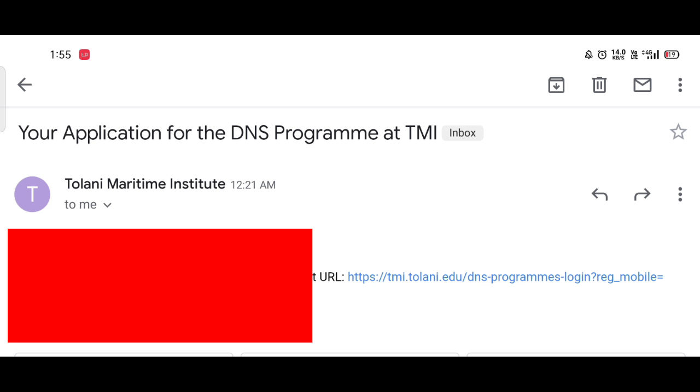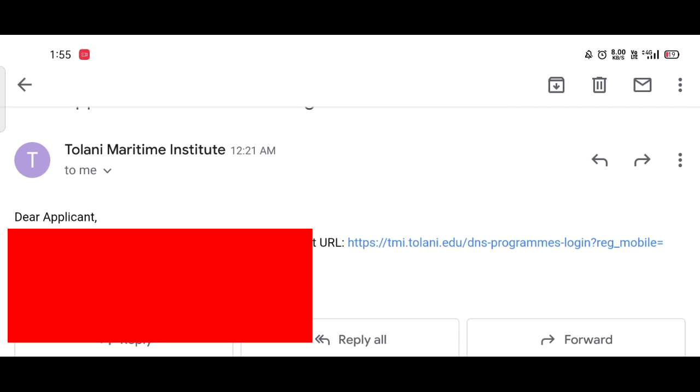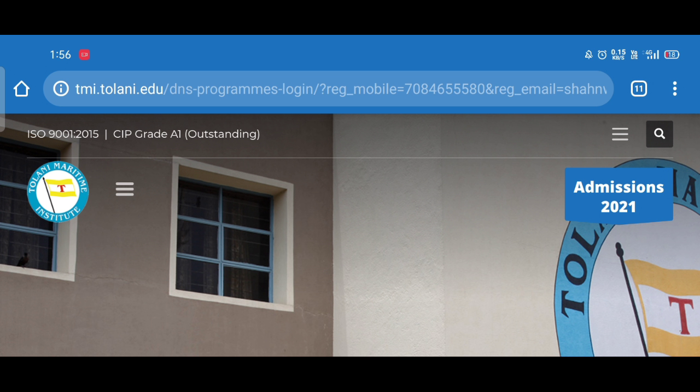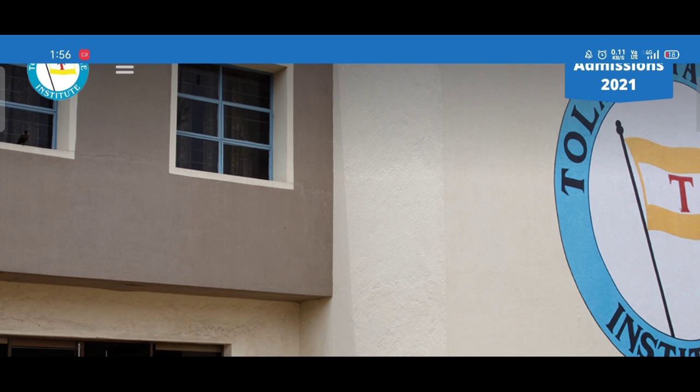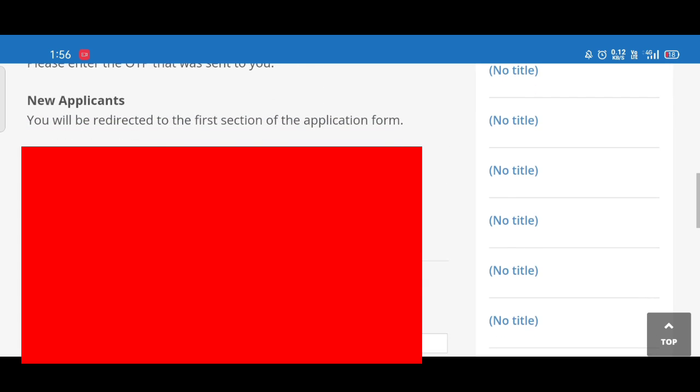After submitting, you will receive an email with the subject 'Application for the DNS program at TMI.' The email will contain an OTP and a personal URL. You should not share either the OTP or the personal URL with anyone. You can open that URL in any web browser and you will get an application form interface.